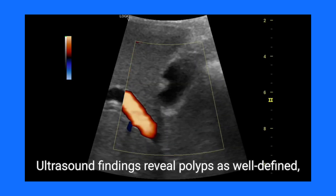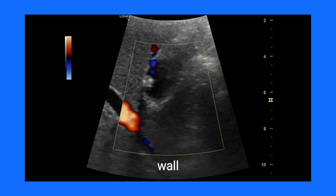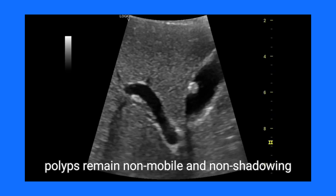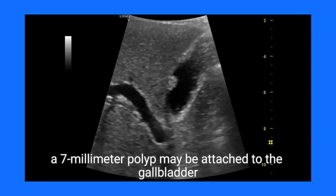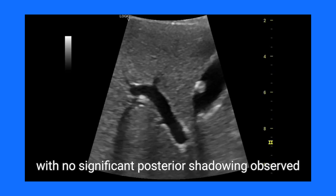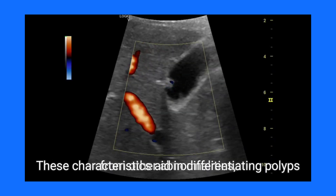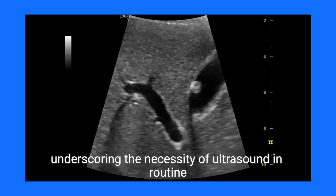Ultrasound findings reveal polyps as well-defined, echogenic structures emerging from the gallbladder wall. Unlike gallstones that exhibit mobility, polyps remain non-mobile and non-shadowing. For instance, a 7mm polyp may be attached to the gallbladder wall alongside a smaller adjacent polyp, with no significant posterior shadowing observed. These characteristics aid in differentiating polyps from other abnormalities, underscoring the necessity of ultrasound in routine examinations.